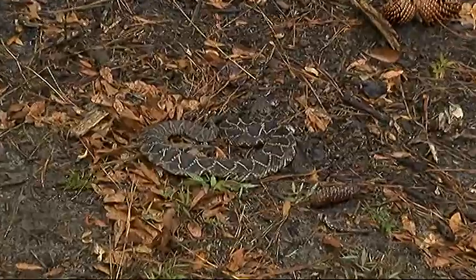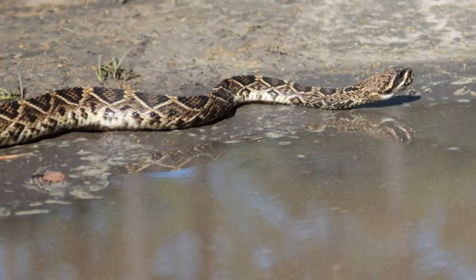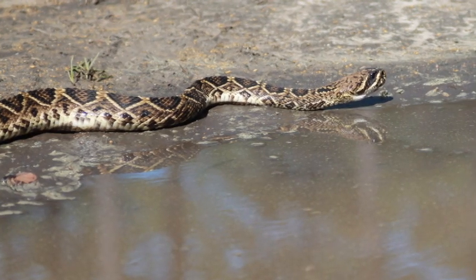Danaher is hoping our state will follow the lead of North Carolina and add the diamondback to the endangered species list. He says the answer to why we should care about a venomous snake like the eastern diamondback rattlesnake is quite simple — it's all about balance of the ecosystem.